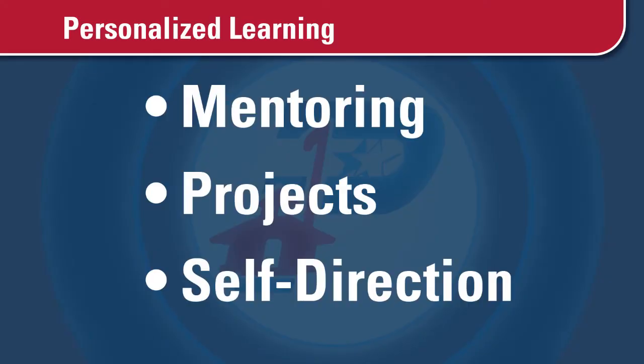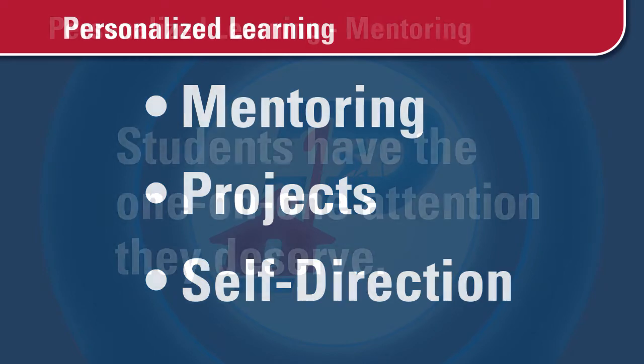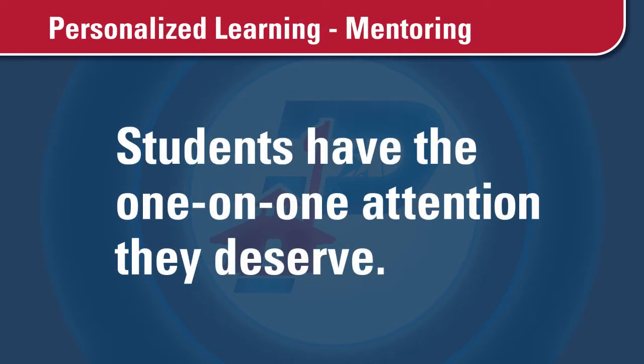There are three components that guide this approach to teaching. Student-teacher relationships are developed through mentoring. Students have the one-on-one attention they deserve. Our teachers become mentors to our students and they check in with them at least once a week, every single week.